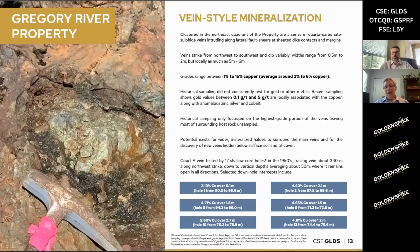So we have the VMS targets we talked about over 11 kilometers, plus this vein style mineralization, which is a completely different target area on the property.